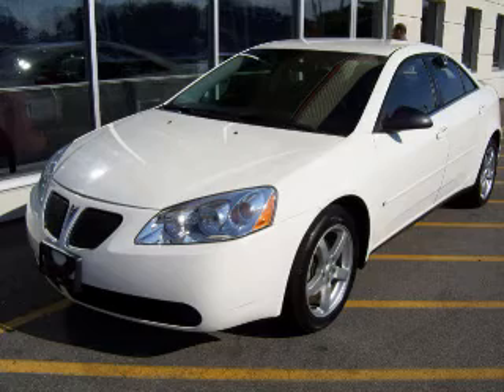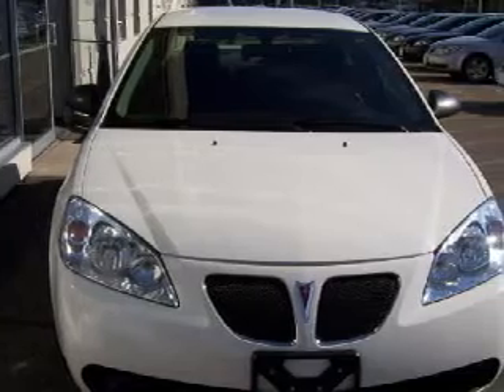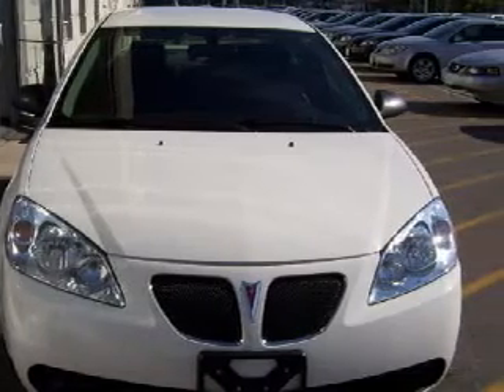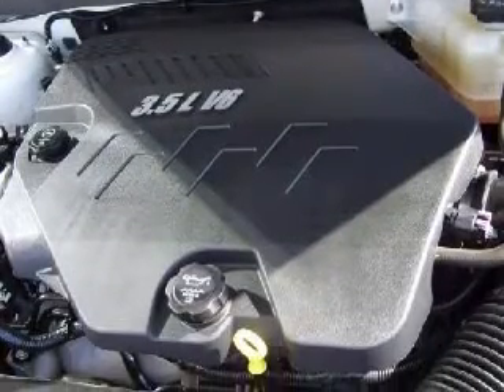We are proud to present this great 2007 Pontiac G6. This certified G6 is backed by GM's 100,000-mile, 5-year powertrain limited warranty. This vehicle is powered by a responsive 3.5-liter V6 engine and has front-wheel drive.